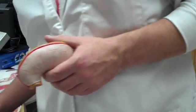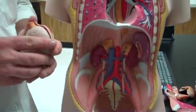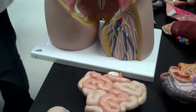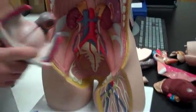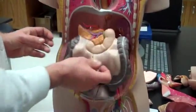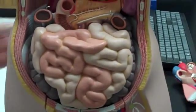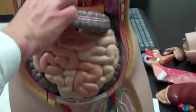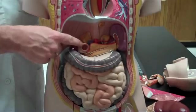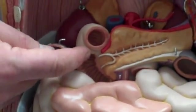We'll continue on to the small intestine. The stomach dumps here at the beginning of the small intestine — this is the duodenum. The first 10 inches is the duodenum. If I were to ask about it, I'd probably tag it right there and ask what part of this organ it is — duodenum.